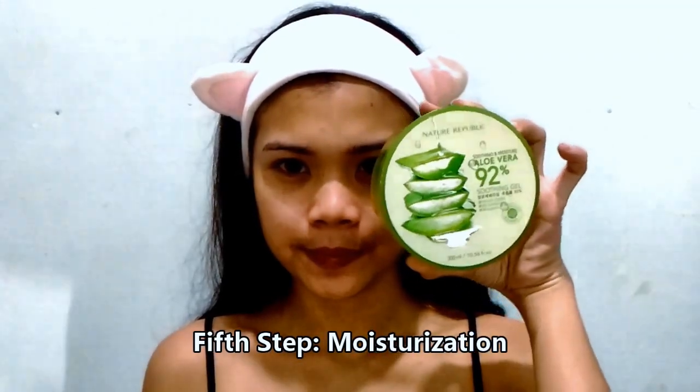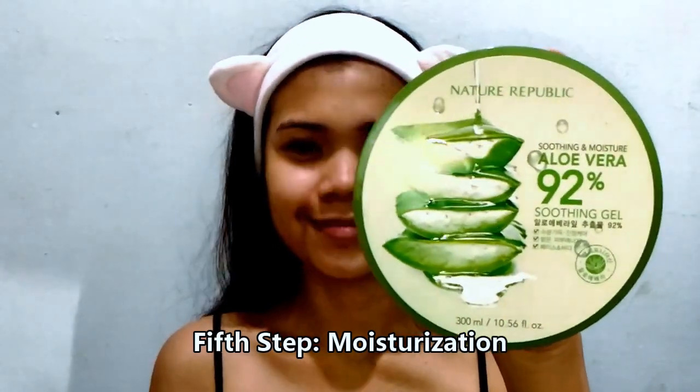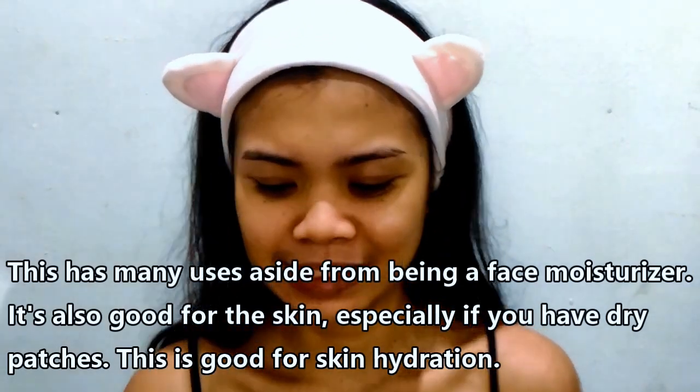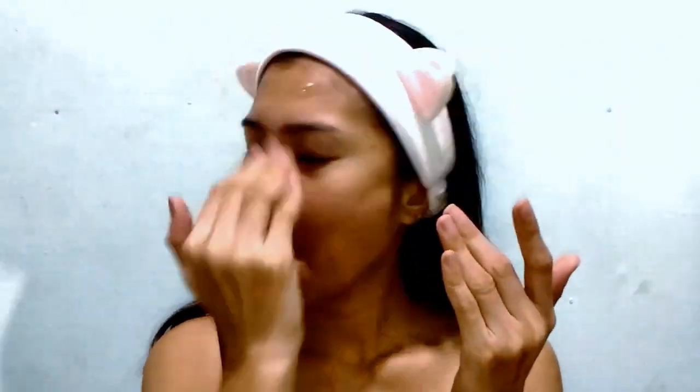Next, let's proceed to the moisturization of the face — it's very important. For this part I'm using the Aloe Vera 92% Soothing Gel from Nature Republic. I bought this one from Althea Korea and it's a very good moisturizer. You can also use it on your skin if you have dry patches — it's really good for skin hydration. I will place a generous amount all over my face, making sure it's distributed evenly.